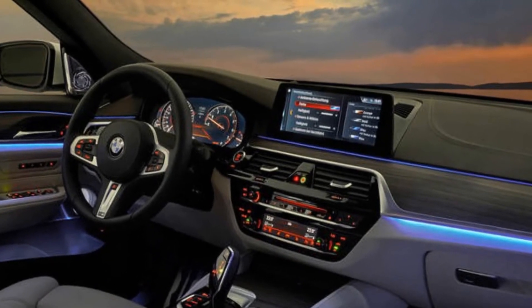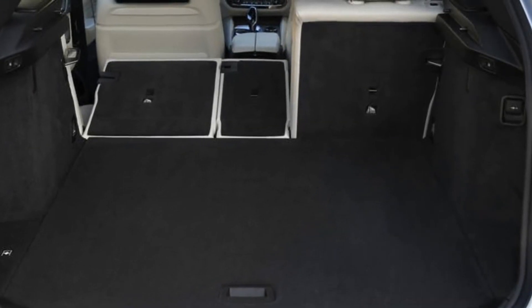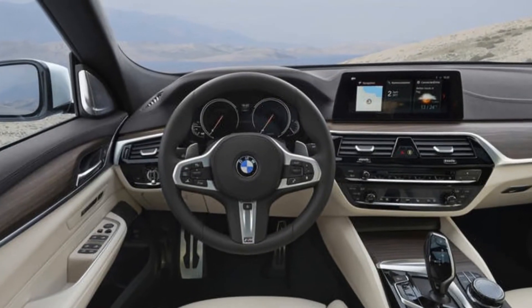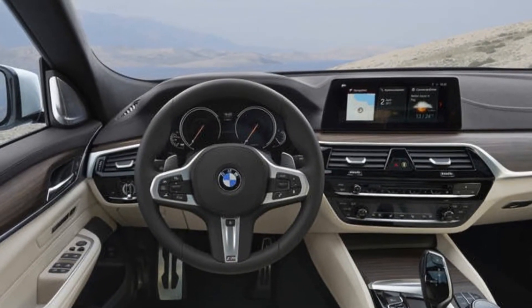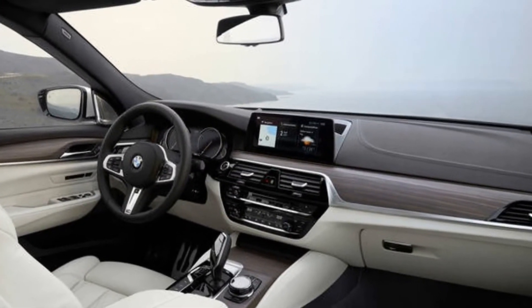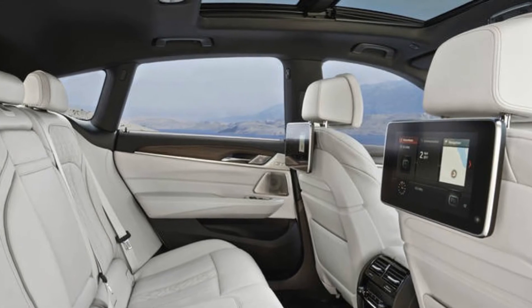Harman Kardon Surround Sound: $875. Remote Control Parking: $750. Ceramic Controls: $650. Bluestone Metallic: $550. Power Rear Seat Back Adjustment: $500.